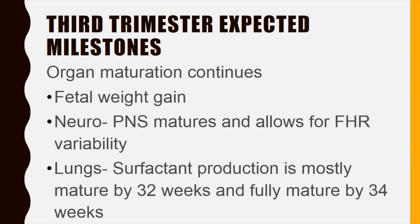Variability indicates an intact nervous system, and as you will hear throughout the course, it is something that we closely monitor during labor and delivery. At around 32 to 34 weeks, we worry less about respiratory distress with premature births because surfactant production is at a mature level.